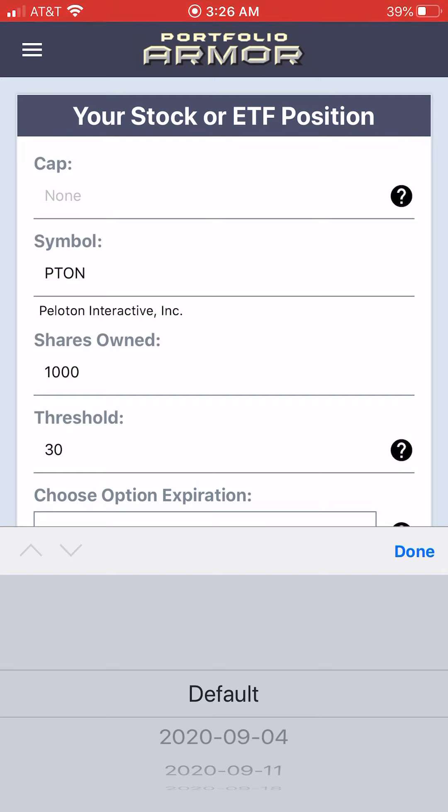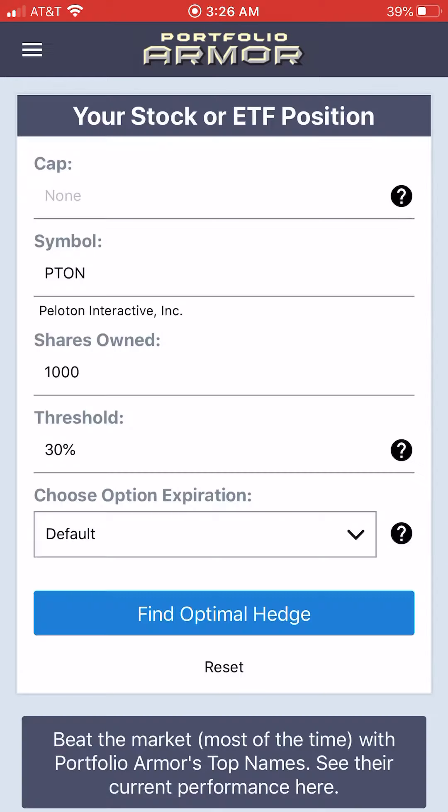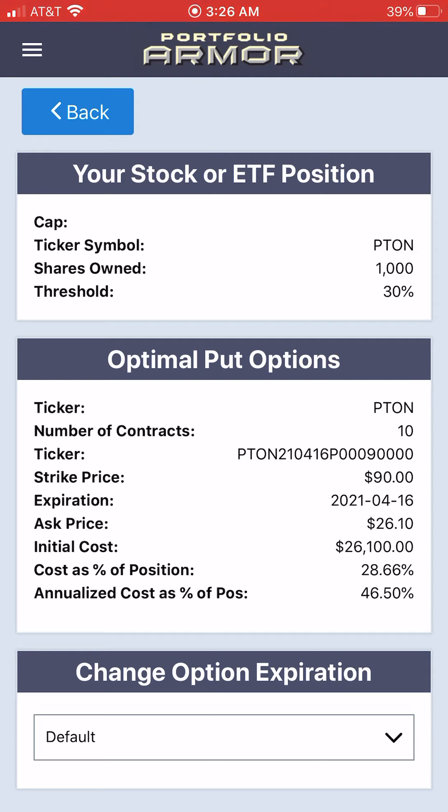The next step is to decide the time frame of the hedge. I'll stick with our default time frame, which aims for the closest options expiration date to six months out. So I tap Find Optimal Hedge and I am presented with this optimal put option hedge.